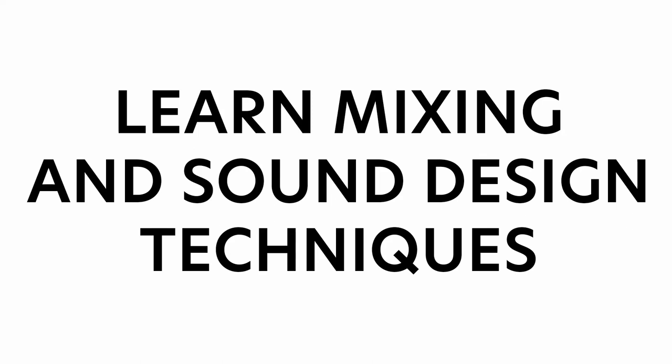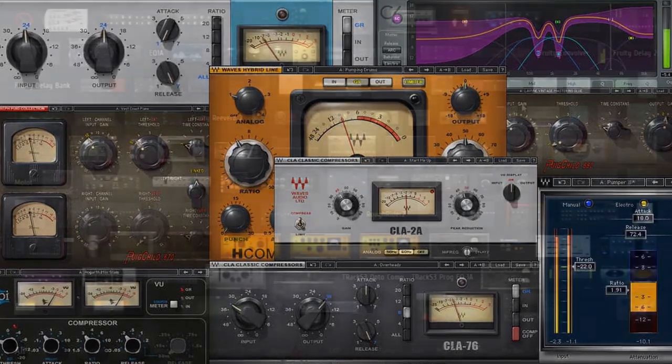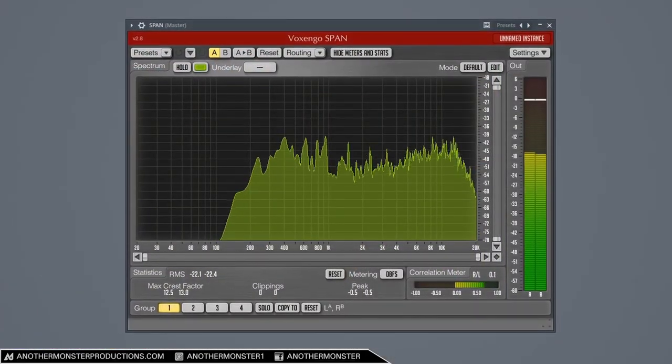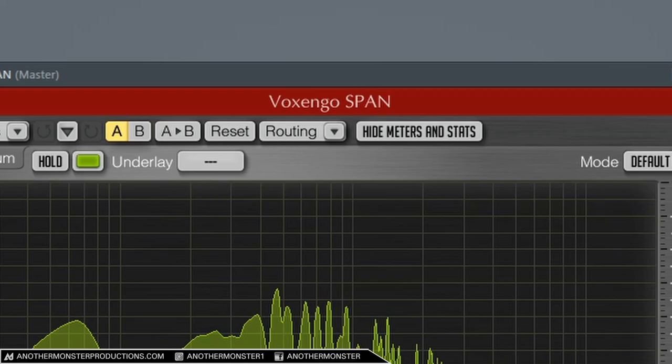Tip number seven is to learn how to mix properly. It's a very important skill as a music producer. In order to learn how to mix, you're really going to want a good pair of studio monitor headphones or good studio monitors. I have a lot of videos on the channel dedicated to mixing. One tool that I love using is a spectrum analyzer called Span by Voxengo — it's a free plugin. It gives you visual feedback of what's happening in the musical spectrum and is going to help you make better mixing decisions while you listen at the same time.